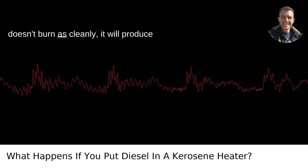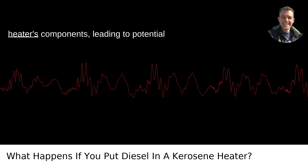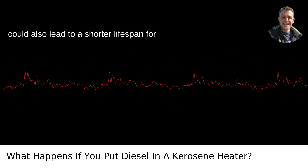Second, increased soot production. Because diesel doesn't burn as cleanly, it will produce more soot. This soot can accumulate on the heater's components, leading to potential damage or degradation over time. Not only does this mean more maintenance, but it could also lead to a shorter lifespan for your heater.